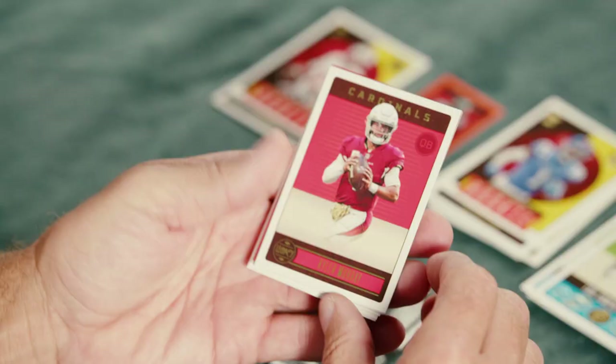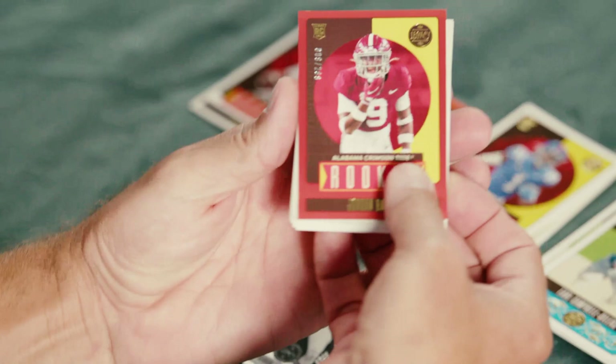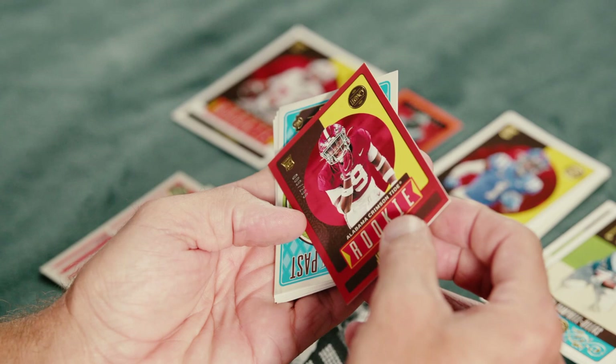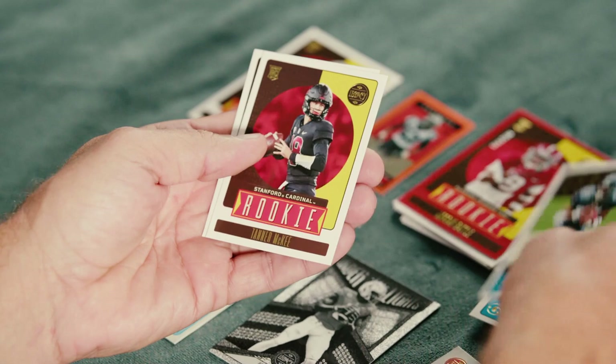Kyler Murray — and there's color behind this one. Josh Allen. That's a numbered card — a rookie Jordan Battle. We can't quite read the numbering, looks like nine of 299. Then Warren Moon, Eric Johnson, Shaun Alexander. And our rookies — Tanner McKee and Brian Branch.